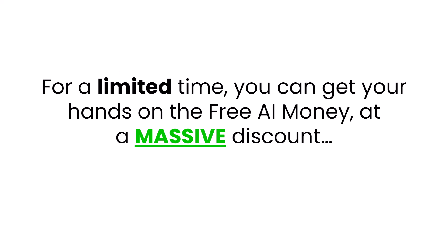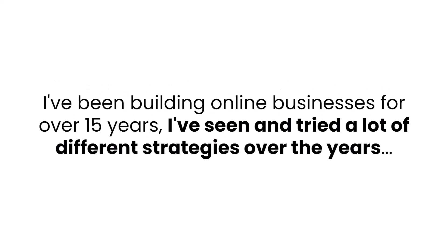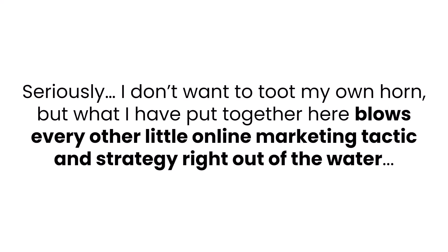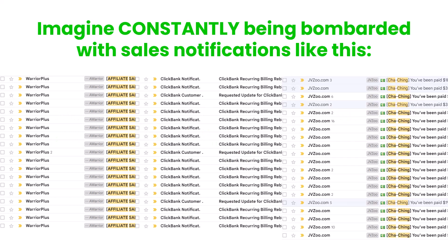For a limited time, you can get your hands on Free AI Money at a massive discount. To lock in your discount, all you have to do is click the button below now. I've been building online businesses for over 15 years and I've seen and tried a lot of different strategies, but nothing comes close to the strategies I've laid out in this training. I don't want to toot my own horn, but what I've put together here blows every other online marketing tactic and strategy right out of the water. Just imagine being able to consistently generate thousands of dollars per month while AI does all of the work for you — consistently being bombarded with sales notifications like this.